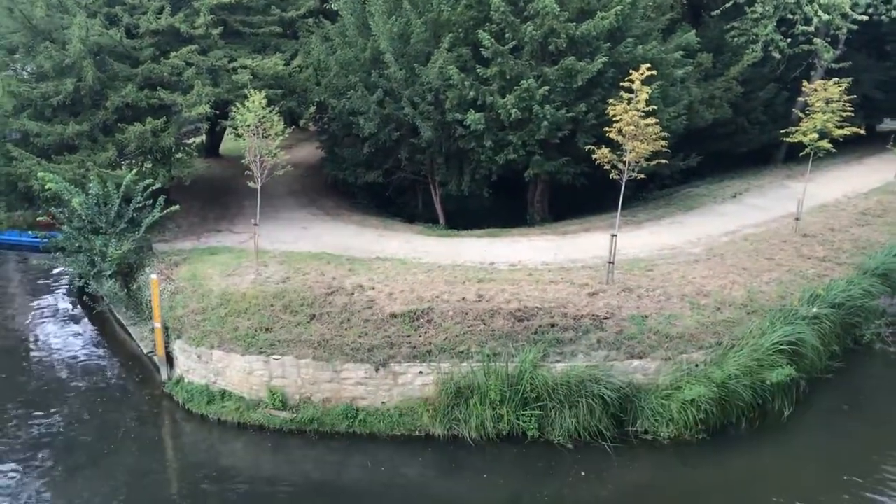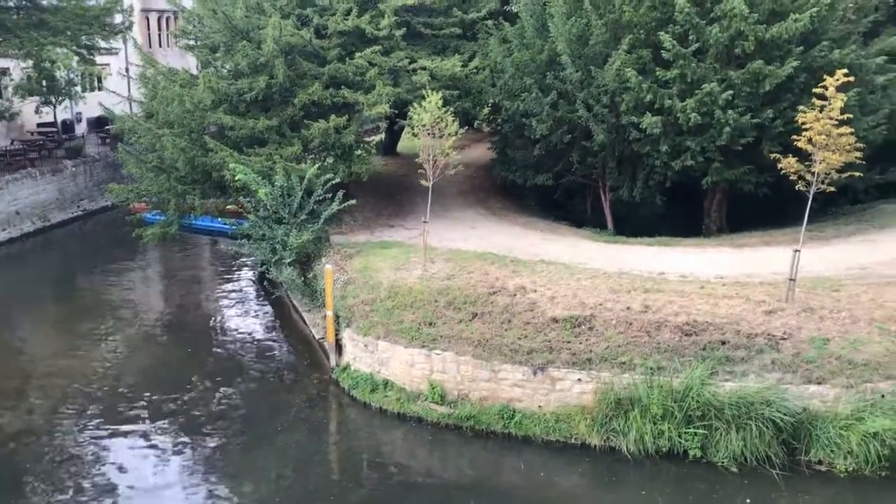This is called the Mesopotamia Walk of Magdalen College. It's exclusive I think to Magdalen College members. It's always very peaceful. You're welcome — thank you, Magdalen College!